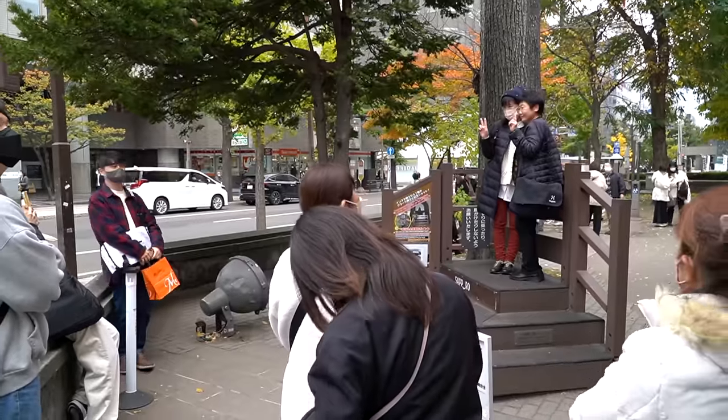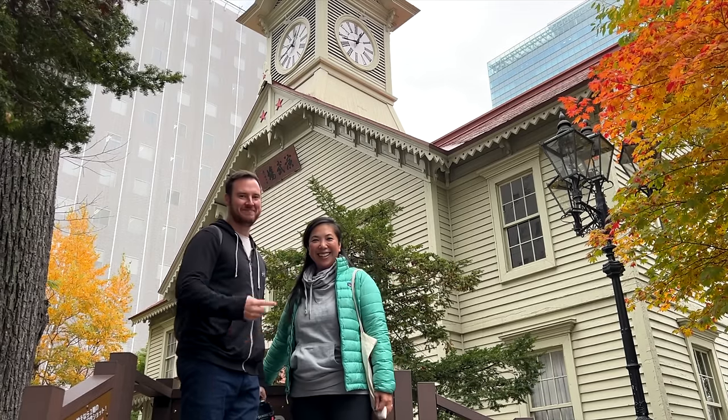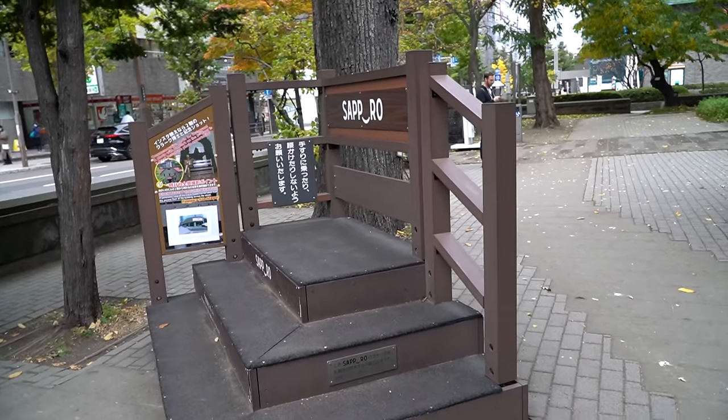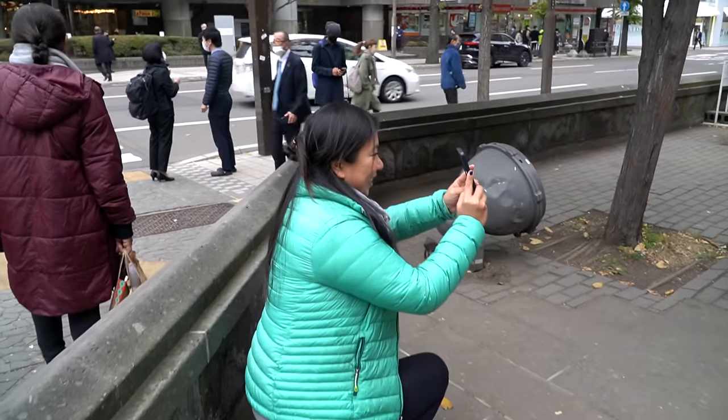We are in front of one of Sapporo's most famous attractions — it's a big clock tower. There's something really fun about the fact that there's a platform specifically for people to stand and take a photo with it, and everyone else is so excited, so that automatically gets us excited.